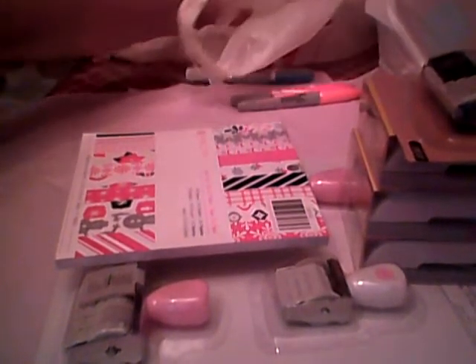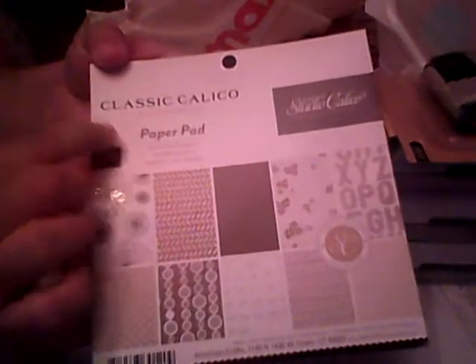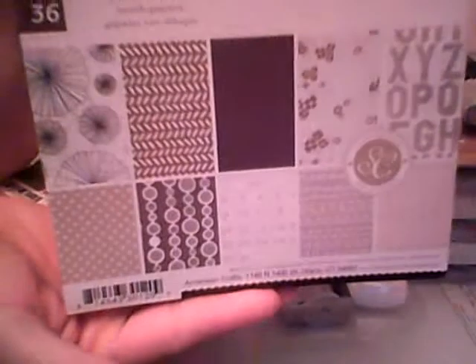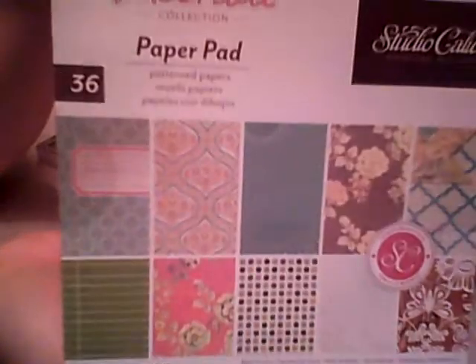I also found Studio Calico Classic Calico Volume 3. I don't have Volume 1 but I do have Volume 2, so this is Volume 3 and those are the papers it has. And then I found Take Note, which I thought was really cool — these were $2.99 each. I'm really loving Studio Calico.